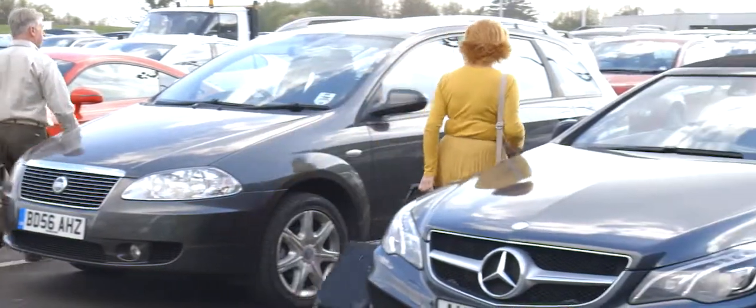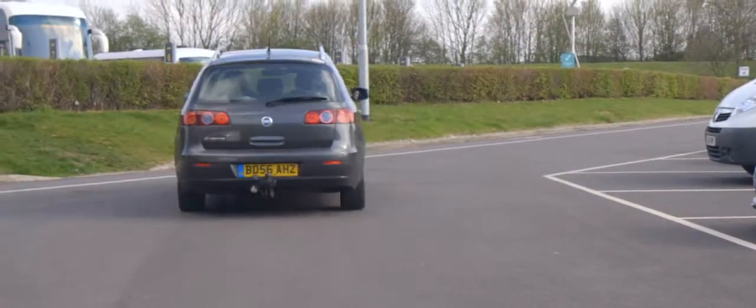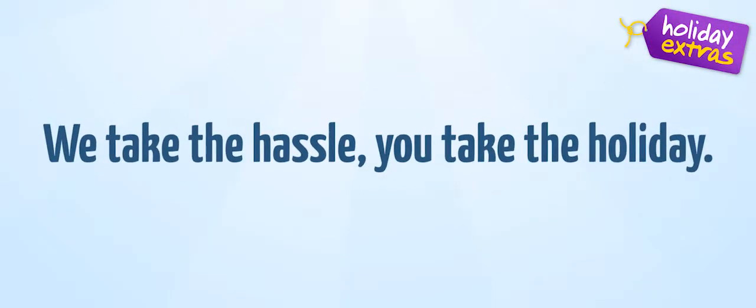So, to be the closest to the airport and not have to bother parking your car, treat yourself to the airport's official valet. Holiday Extras — we take the hassle, you take the holiday.